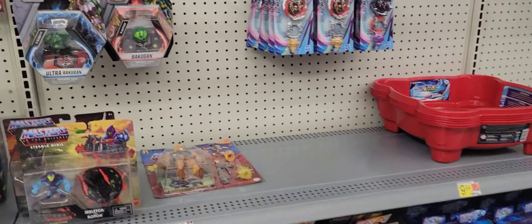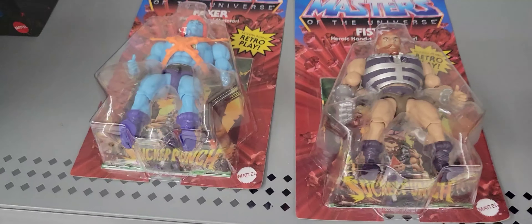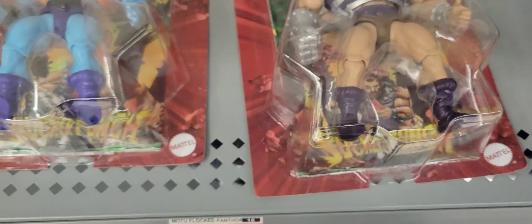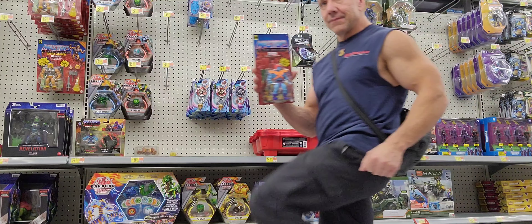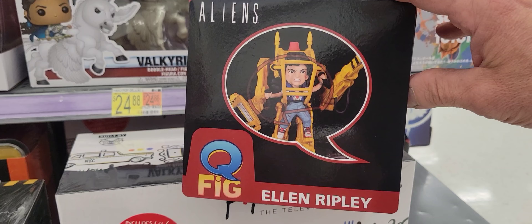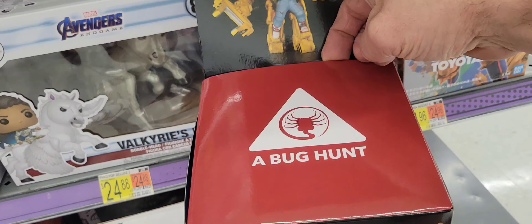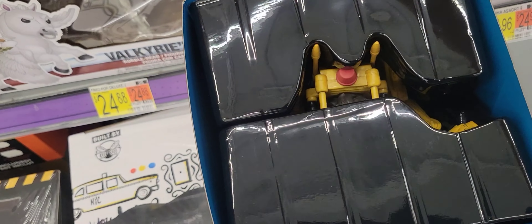Here at Walmart, looking at the He-Man section, and look what I found. Nice figure - I've been looking for you. And Pisto. Awesome. Over at Walmart, look at this - a Cufig of Ellen Ripley. Bug hunt. Yeah, that's pretty cool.